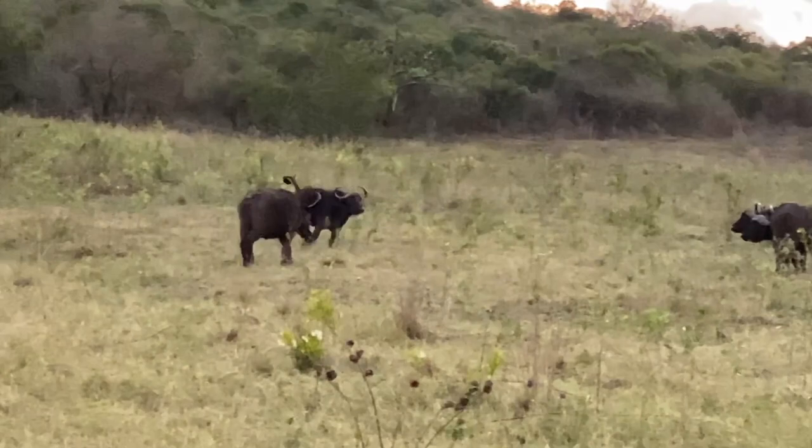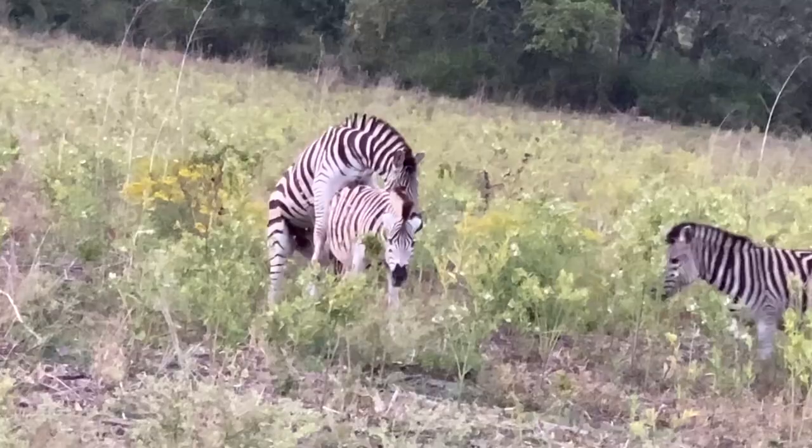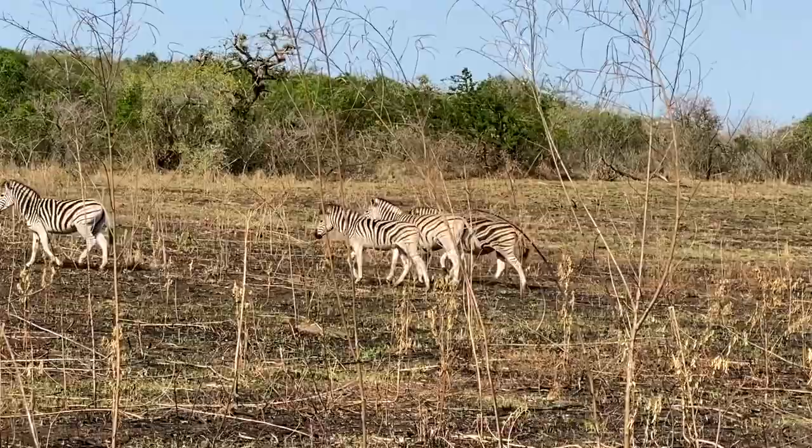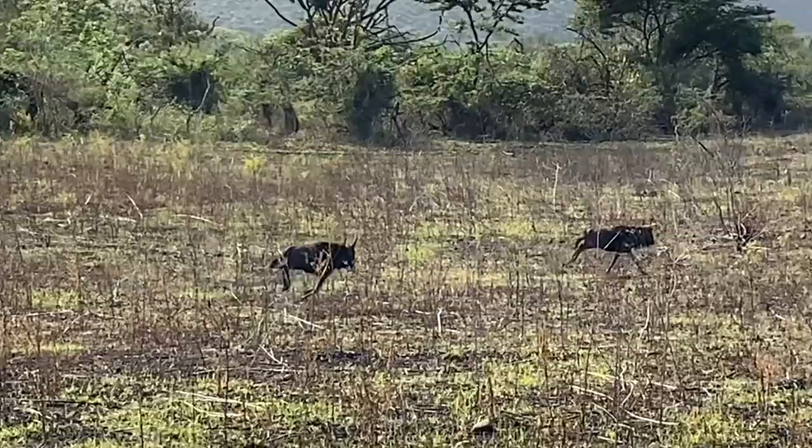It is not every day you see a young buffalo frolicking in the savannah like a happy puppy on the lawn. A lucky zebra stallion with his harem. Wildebeest on some urgent mission.